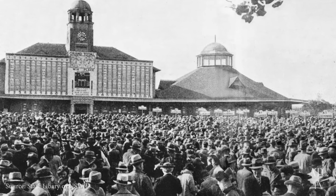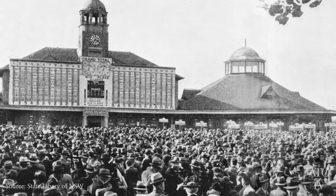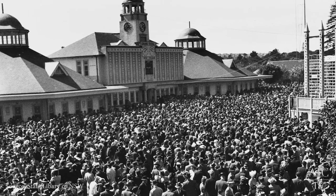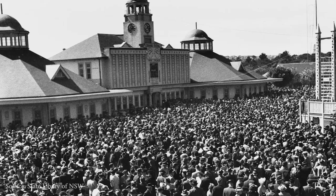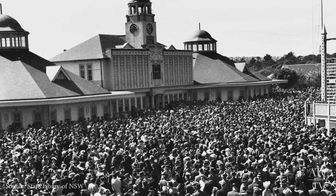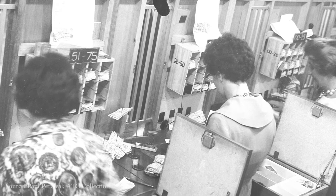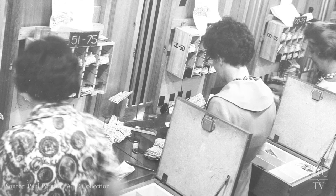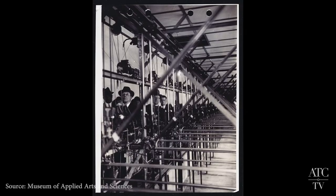In 1917, the AJC championed the use of the technology at Randwick. The building that housed the tote at Randwick, and is still in place today, was built by the architectural firm Robertson and Marks. The octagonal design included a basement strongroom, offices for the chief bankers, counters for those working at the windows, and space for the machinery.